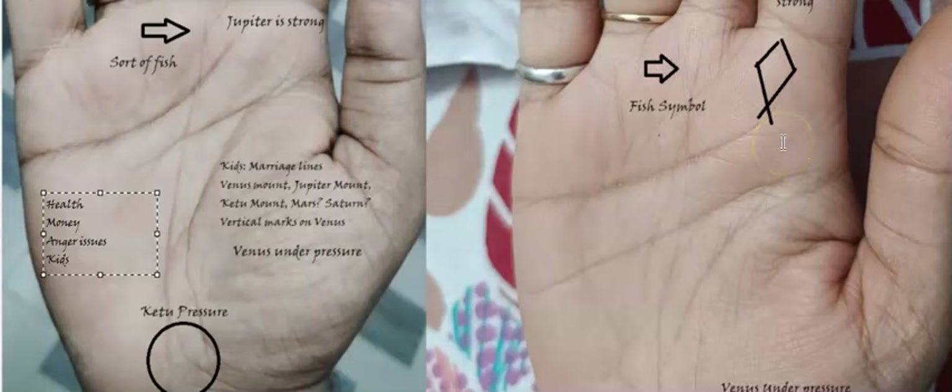The second important aspect is the presence of the fish symbol in the hand. Children can also be mapped with respect to certain symbols. If you look at the fish symbol — which looks like a diamond shape — it represents a good family life, marriage life, and so forth. In both of their palms there is a formation of a fish-like symbol. It's not completely a diamond shape, but you can see a formation trying to build in, coming right between Jupiter and Saturn. This does indicate good chances of having children.